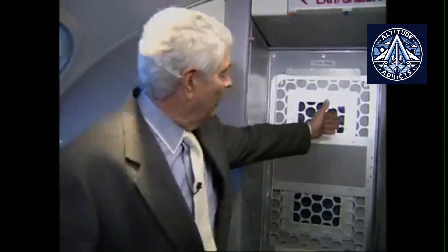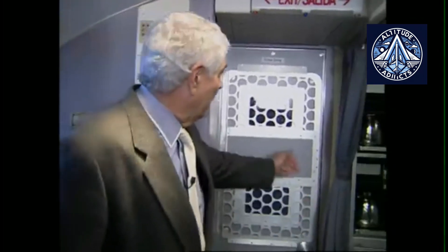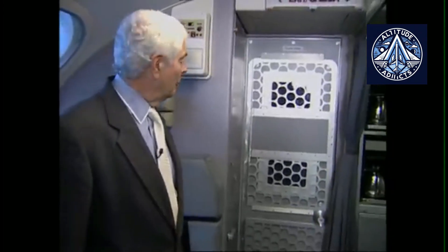Some Boeing aircraft are also equipped with secondary barriers. These lightweight retractable gates are placed in the cabin area near the cockpit entrance. While not mandatory worldwide, certain airlines, particularly in the United States, have installed them due to strong advocacy from regulators and unions.